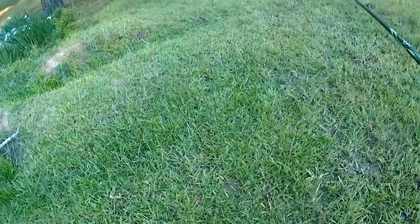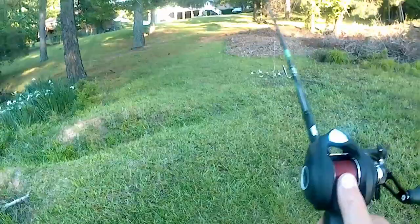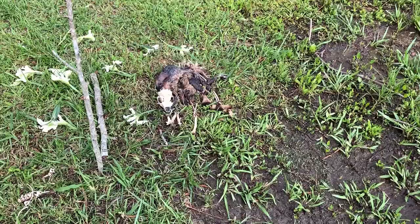No way, guys, we just found another dead animal. Comment down below what you think it is. Two dead animals in one day — it's kind of gross, but it's pretty cool.